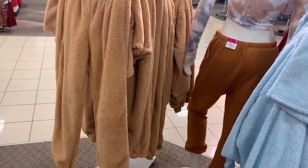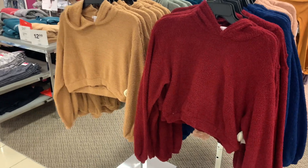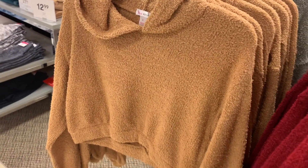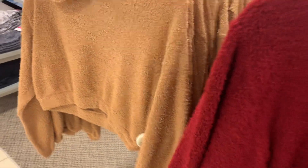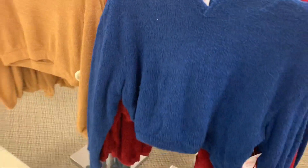They even have pants to match! I also really like these other tops — they're a different, fringy material, not Sherpa. Let me know in the comments what this material is called. They're hooded and crop tops. You can get them in brown, and they have more colors on the other side — emerald green and pink as well.